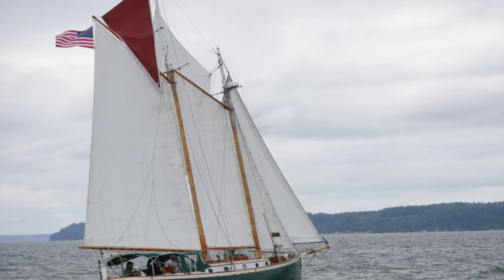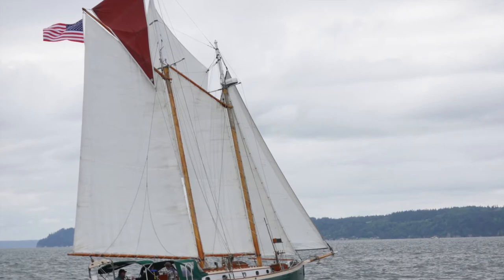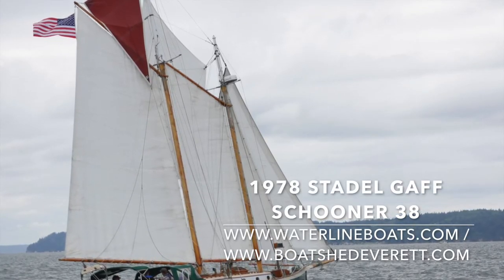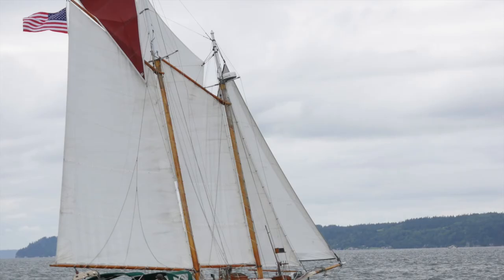Now come sail away on this beautiful 1978 Stadell Gaff Top Sail Schooner 38. You can reach us for additional photos and complete details at WaterlineBoats.com or BoatshedEverett.com.